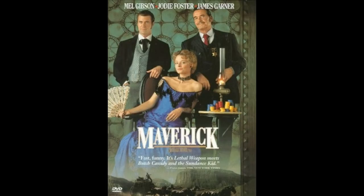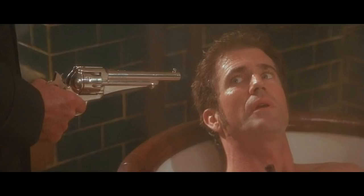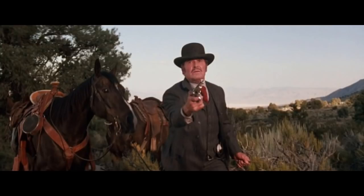Number 5. My number 5 pick is from the movie Maverick, made in 1994, where he carries a Remington 1875 — the only real competition there was for the Colt Single Action Army in a made-from-scratch cartridge revolver at the time. Remington 1875.